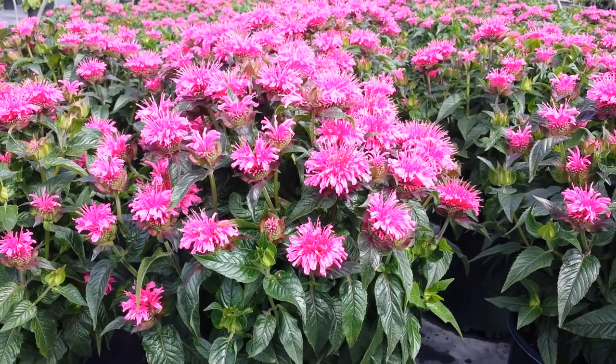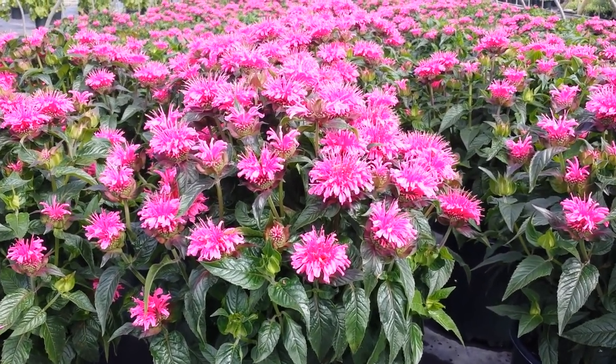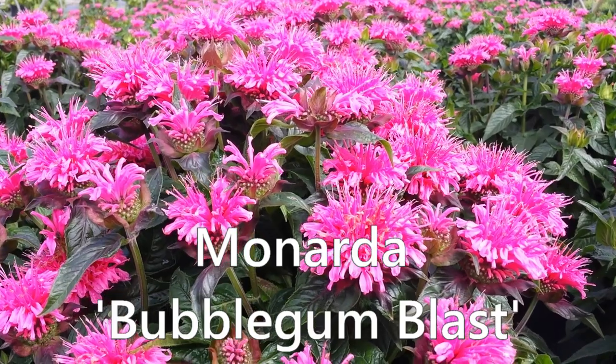Just make sure that you add plenty of organic matter to the soil and mulch it too, because they do better when they've got a cool, moist root run. This is Monarda Bubblegum Blast.